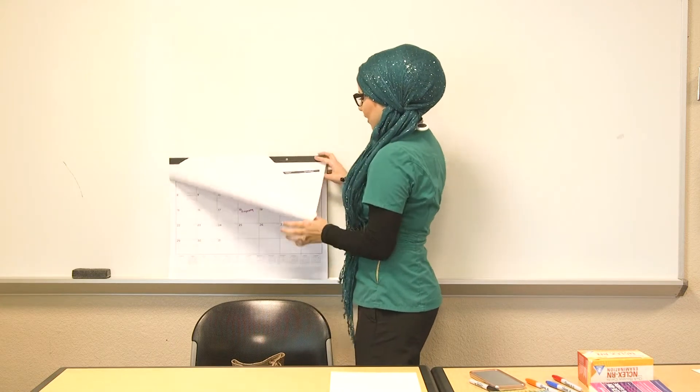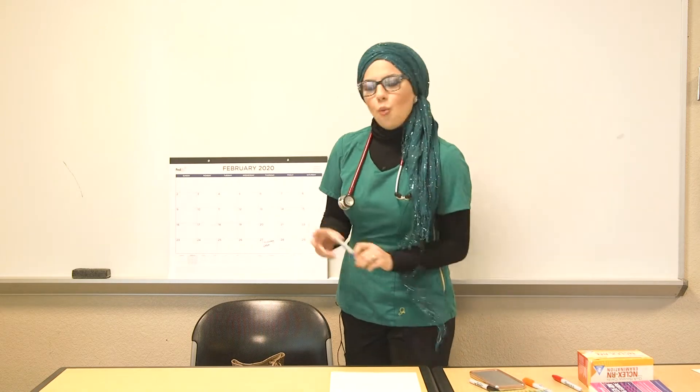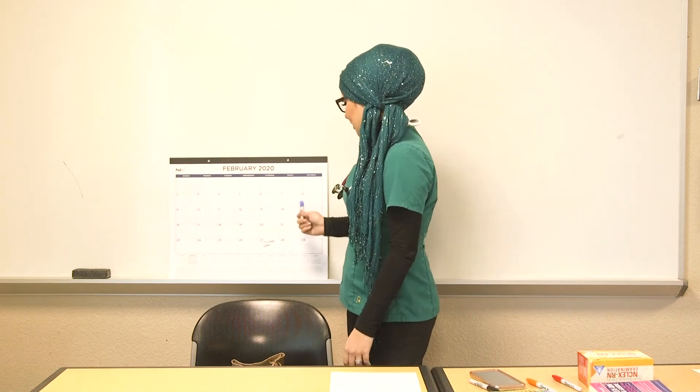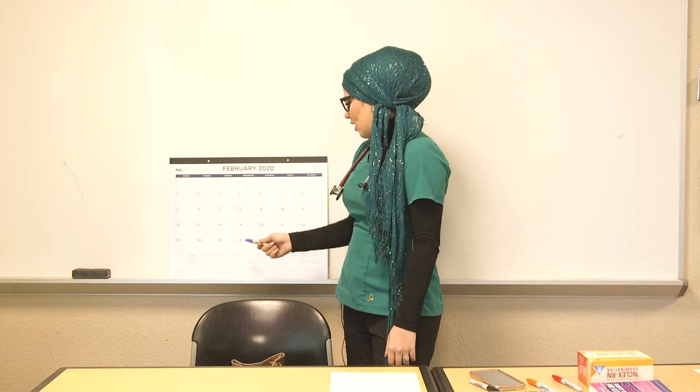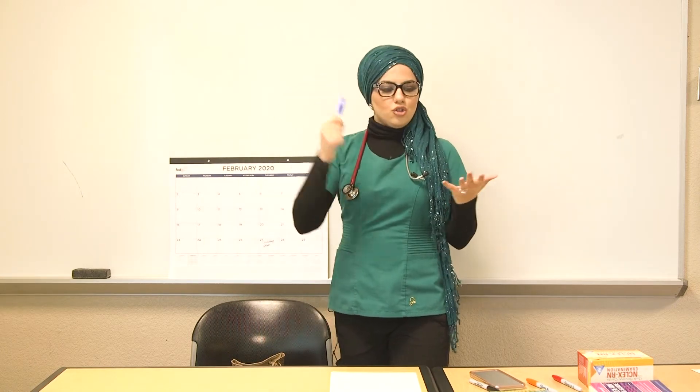Anytime an instructor mentioned an exam or I referred to the syllabus, I would write it on the calendar. Then up until that exam date, I would write down exactly what I'm going to study every single day — breaking down all the content topic by topic leading up to the test.